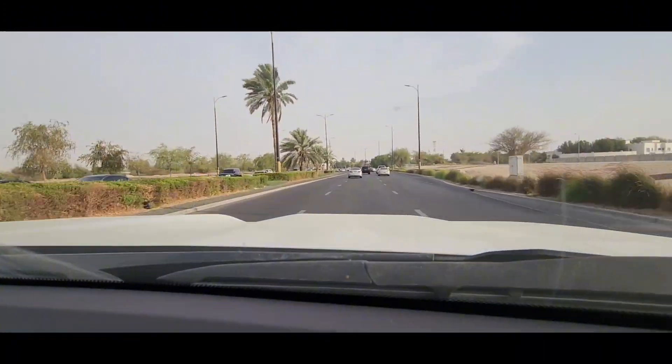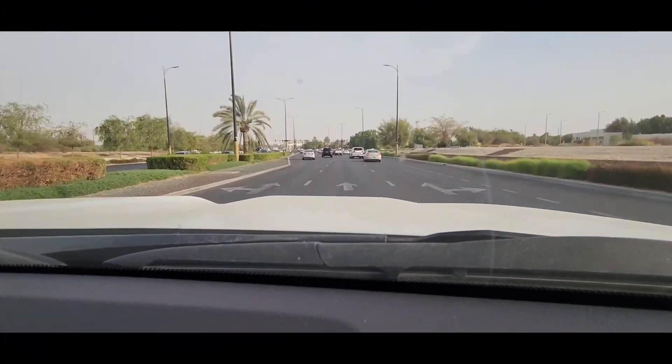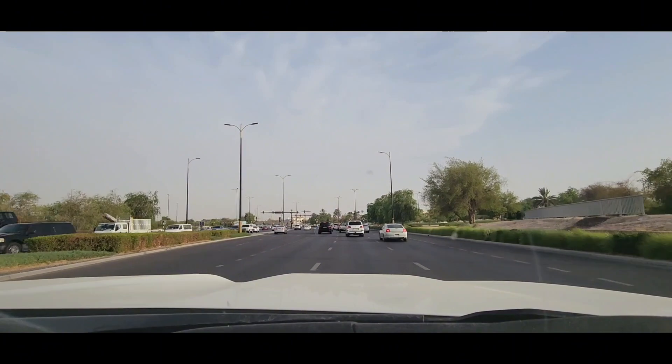We started a drive in Fajera and this is us in Al Ain, but before we went to the mountains we stopped at the park.